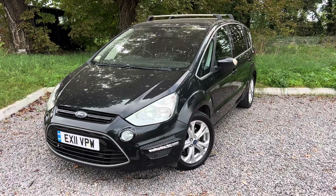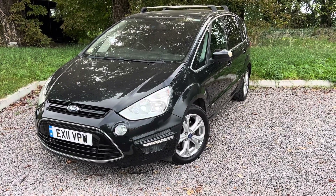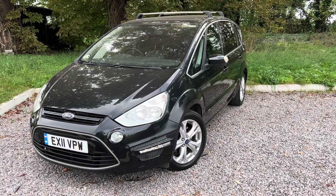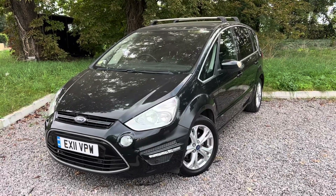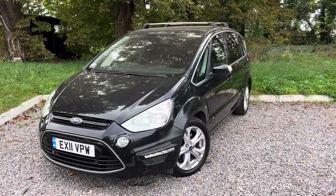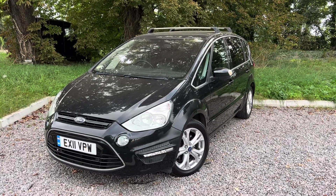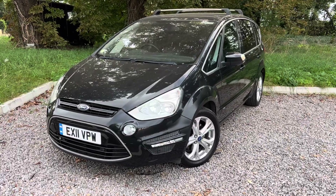This car is as ready to go as can be — mechanically it is spot on, there are no issues, no knocks or bangs or anything like that. It is HPI clear and it has got MOT until next year, March I believe. The reason for these videos is to outline any issues so before you arrive you know what to expect — it makes our lives easier, makes your life easier, saves everyone headache and time. We're all about transparency here.